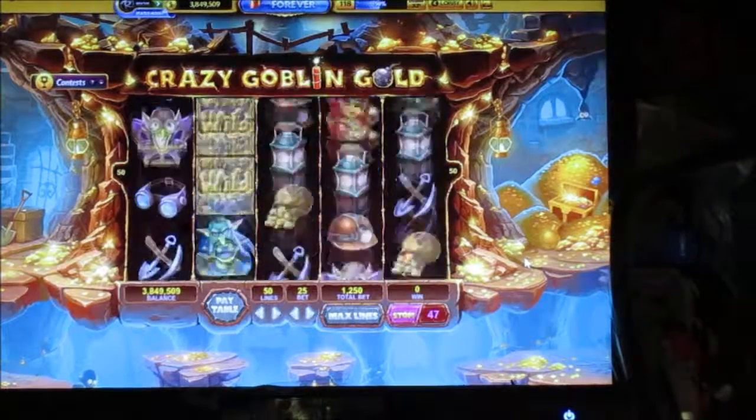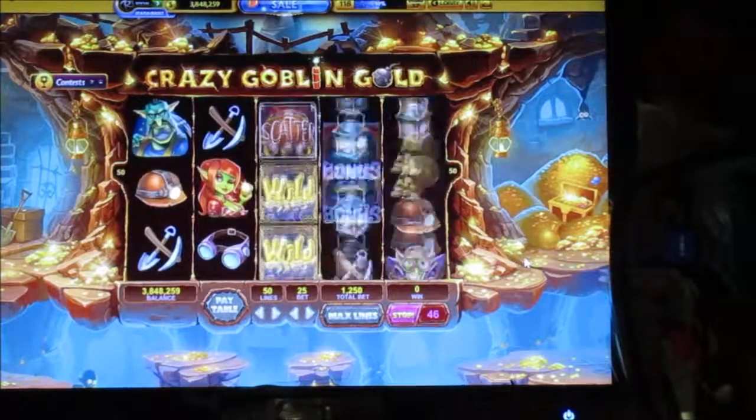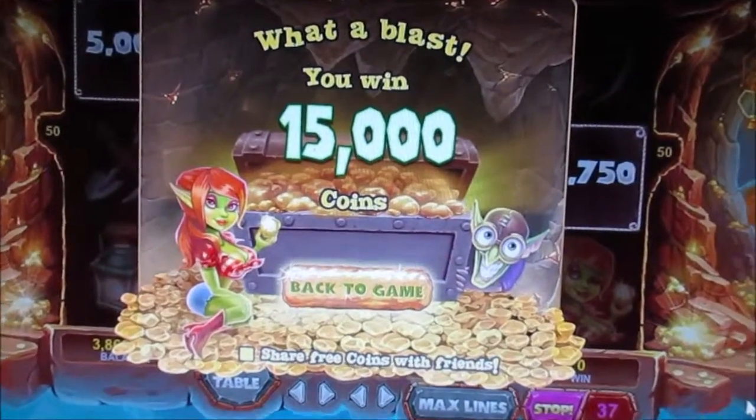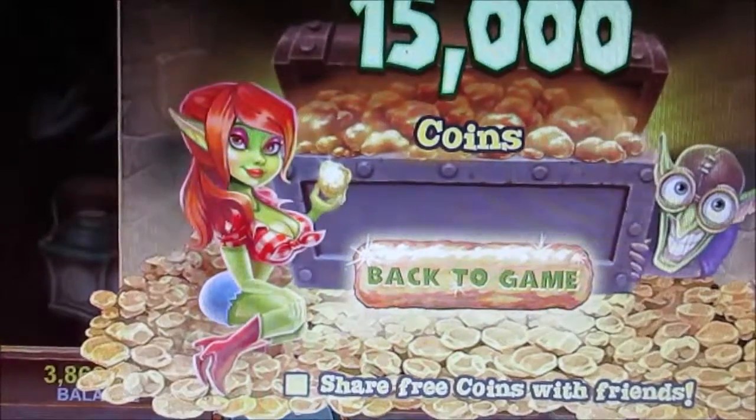All right, you get the idea — thanks for watching! This is cool, I won 15,000 coins. Look at that cute little goblin chick.